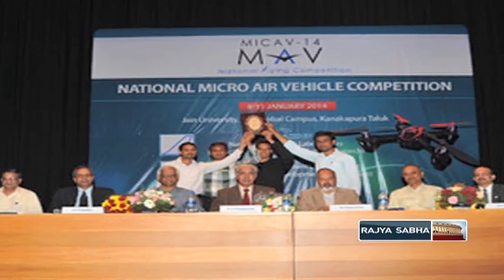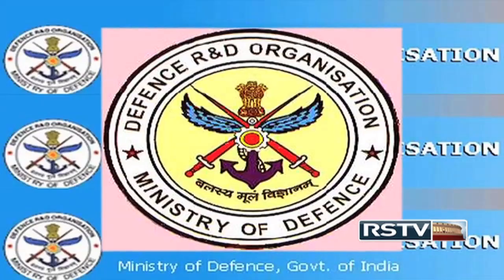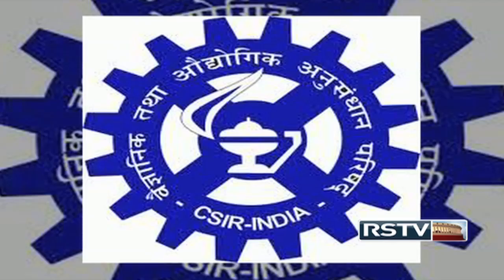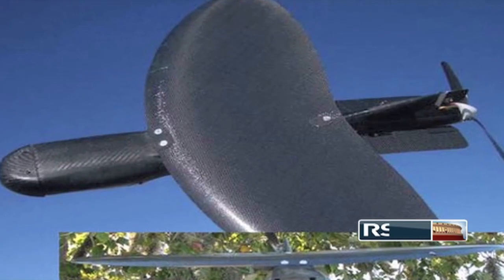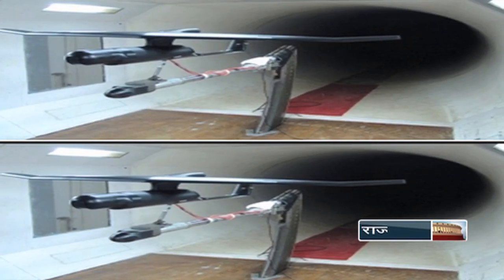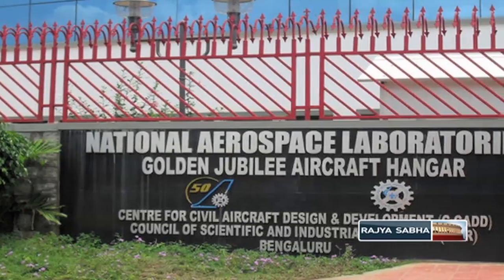With the aim of advancing the country's national program on micro-air vehicles, jointly coordinated by the Defence Research and Development Organization and the Department of Science and Technology, India's Council of Scientific and Industrial Research has set up a micro-air vehicle aerodynamics research tunnel. This first-of-its-kind facility set up in India is established at the National Aerospace Laboratory's campus in Bangalore.